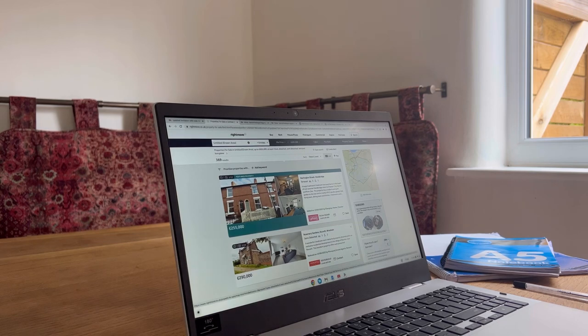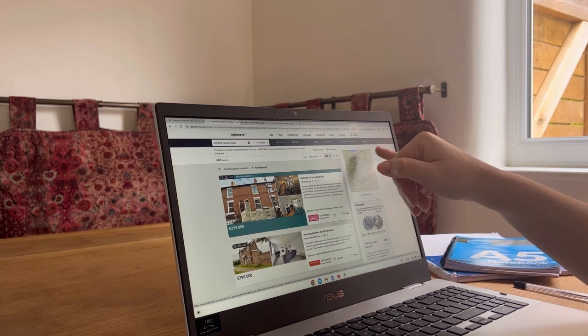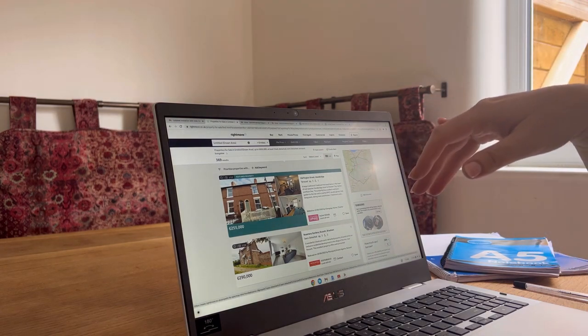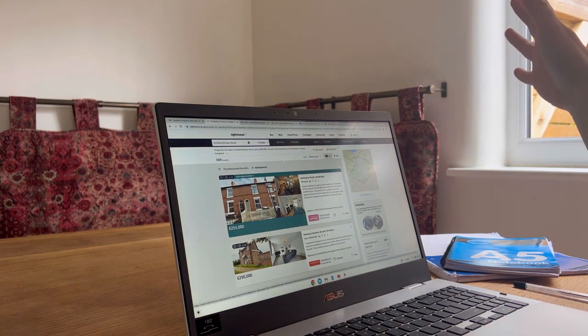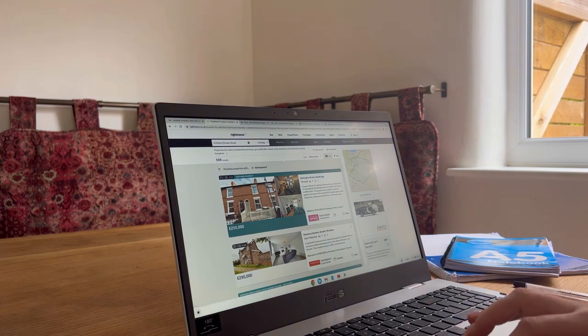So here we have the Rightmove app up. I use a drawn search area because I find that it encompasses more properties in the area that we want to live in, so I don't have to search as many different areas. Then I put in my parameters.